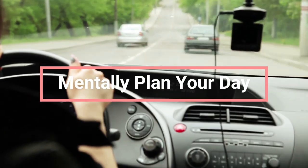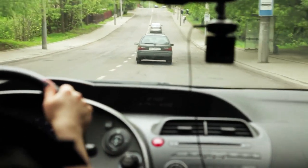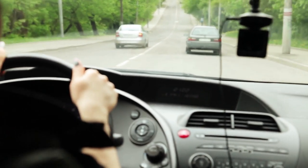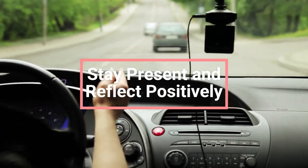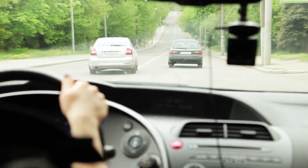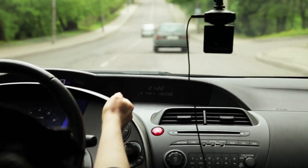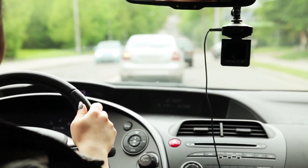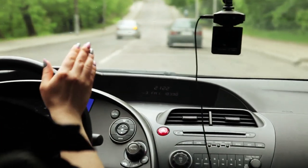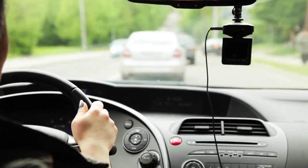Mentally plan your day: though you can't physically write a to-do list while driving, you can mentally plan your day and set priorities. Focus on five essential tasks to cut through mental clutter and stay organized. Stay present and reflect positively: avoid dwelling on work frustrations during the commute home. Instead, stay present and reflect on positive aspects of your day — recall pleasant interactions, lessons learned, or accomplishments to end the day on a positive note. Dive into audiobooks and podcasts: transform your commute with captivating audiobooks or inspiring podcasts. Let the stories sweep you away, making the drive more enjoyable and educational.